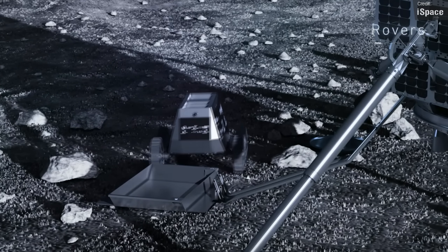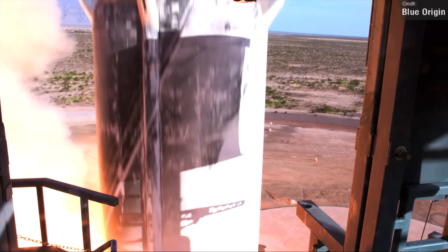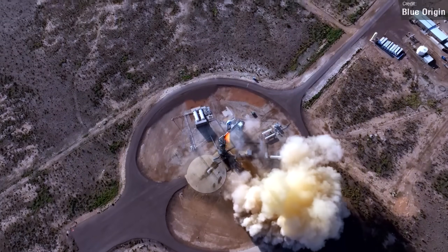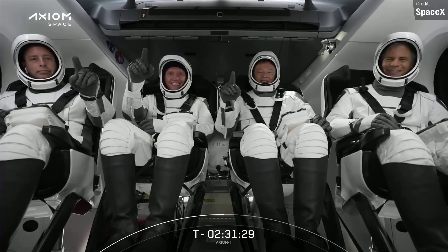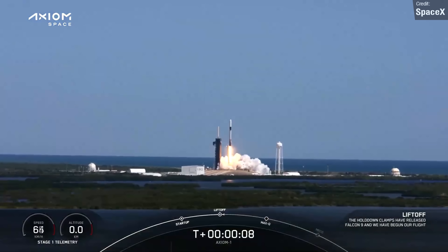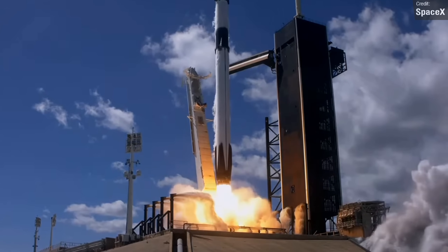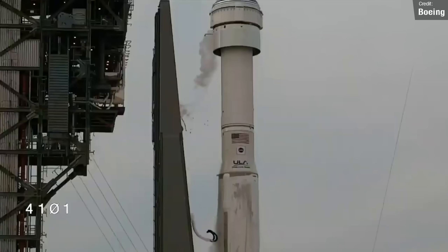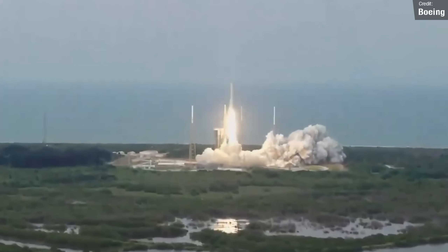We didn't just send robots to space, though — lots of humans took to the skies in 2022 as well. Blue Origin launched a total of 18 people on sub-orbital trajectories aboard New Shepard. And over at SpaceX, their Crew Dragon spacecraft carried the first American space tourism mission to the International Space Station on the Axiom 1 mission, in addition to two other missions which carried eight ISS astronauts on the Crew 4 and Crew 5 missions.